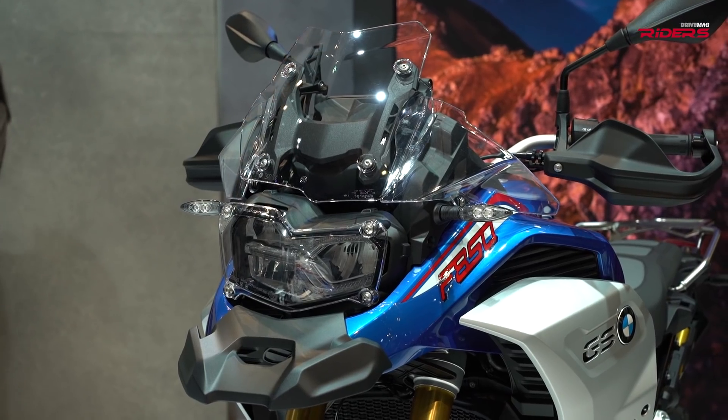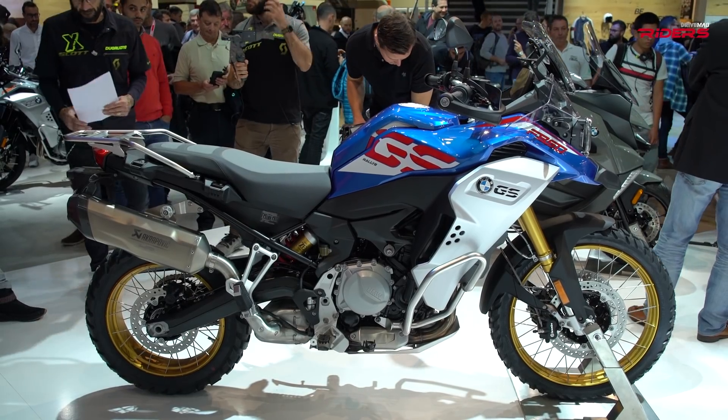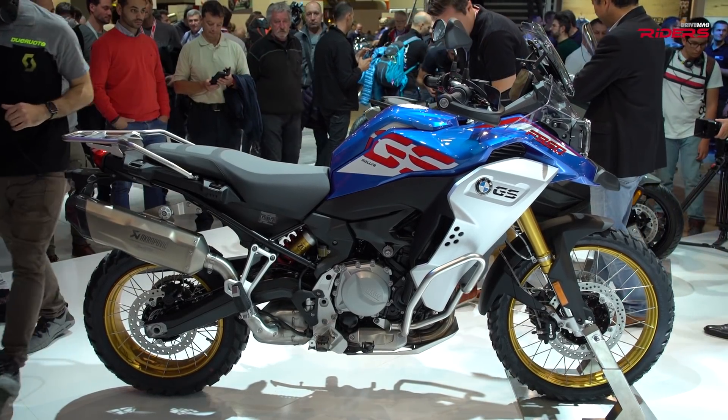A very important thing is the weight, because this one is heavier than the standard version. It comes with 244 kilos wet weight with the 23-liter fuel tank full — that's about 6 kilos lighter than the new R 1250GS, and you must consider that when buying this bike.